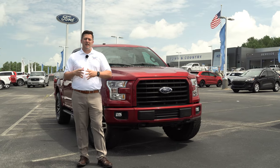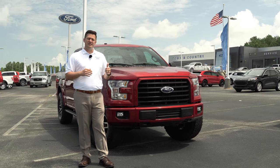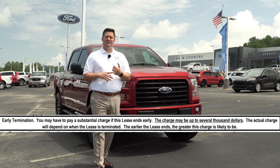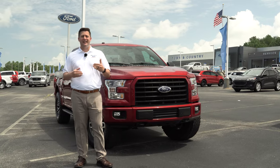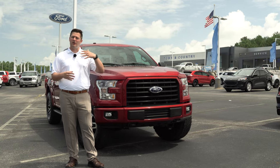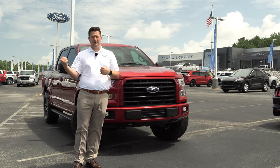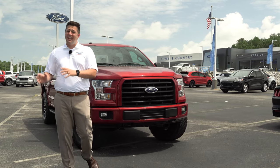Let's say you're 12 or 14 months into a 36-month lease — about halfway through — and you want to trade in at that point. You do have the ability to trade that vehicle in at any time. Just like a normal financed purchase — say you finance over 72 months — if you ever want to trade it in, there's a payoff, the vehicle is worth X dollars, and the difference is either equity or negative equity.